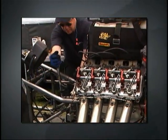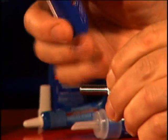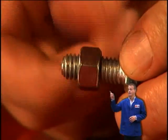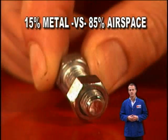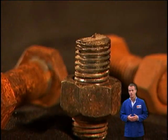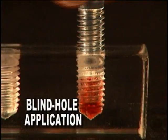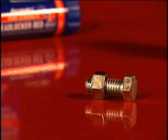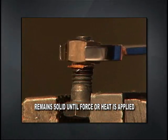Thread lockers can be used on most metals and alloys in a range of different temperatures. These products cure in the absence of air — they do not dry. As seen here, typically there's a 15% metal contact versus an 85% airspace, leaving fasteners open to the damaging effects of leakage and corrosion. Permatex thread lockers fill this airspace and cure to a hard substance to create a single unitized assembly. The hard substance remains in a solid form until force or direct heat is applied.